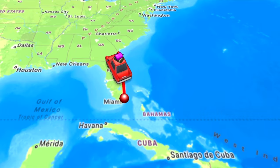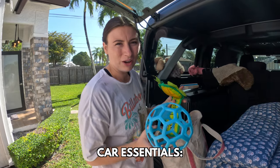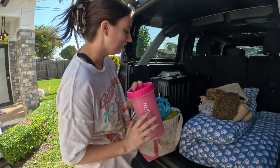We are driving all the way from Florida to Maine — about a 27-hour drive. We have a couple of toys that we know Coda loves, and we have treats and a mud buster, because sometimes Coda's paws get dirty, so she just sticks her little paw in there.